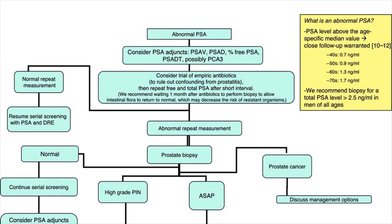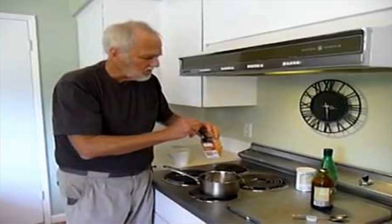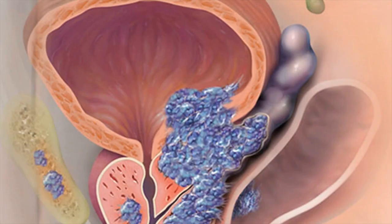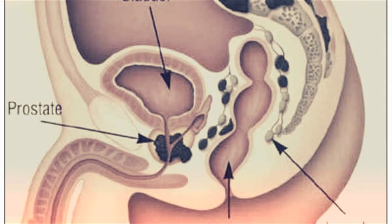The stages of prostate cancer are as follows: Stage I — the cancer is small and still contained within the prostate gland. Stage 2 — the cancer is more advanced but is still confined within the prostate gland. Stage 3 — the cancer has spread to the outer part of the prostate and to the nearby seminal vesicles.